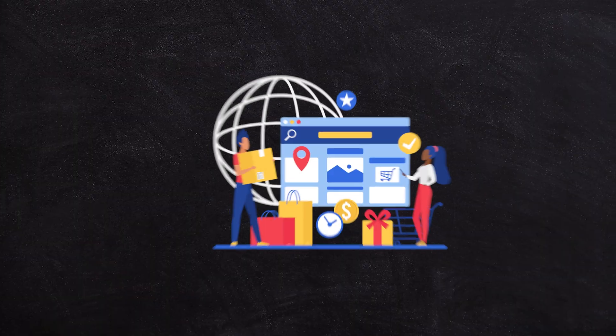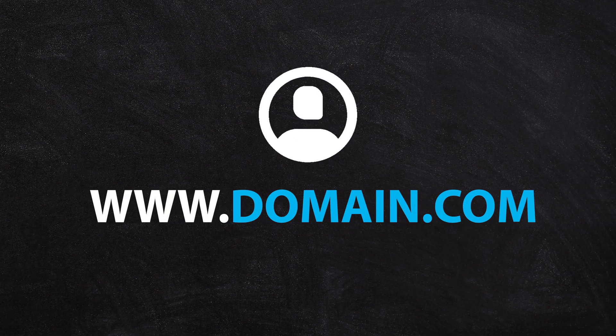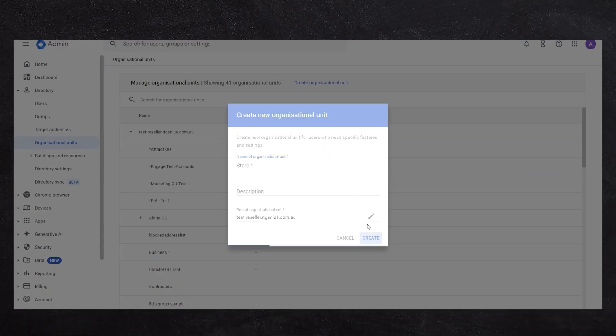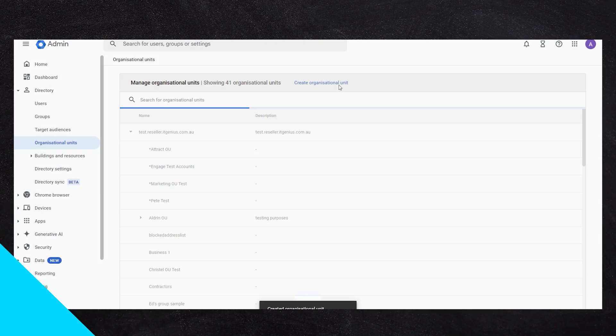Each brand should have one Google Workspace account, because you can't have more than one workspace account with one domain name — one domain name, one workspace account. If you've got multiple franchisees, you would create organizational units for each one of those franchises, and they just get issued an email address in your domain name and can access their resources from there.